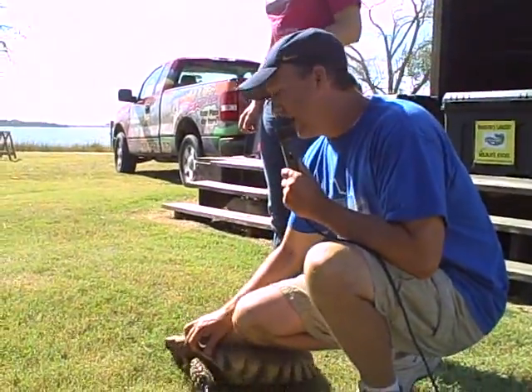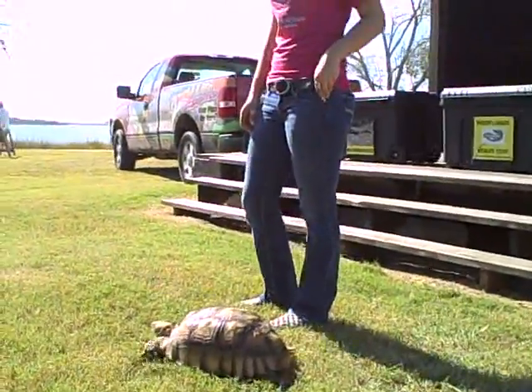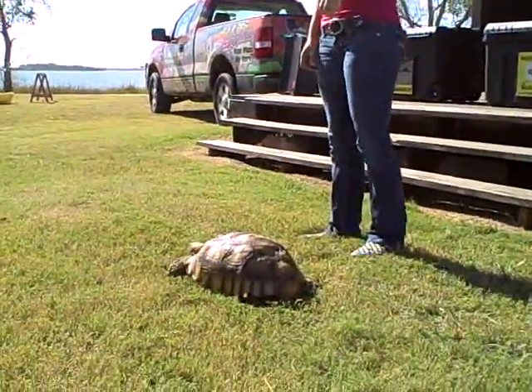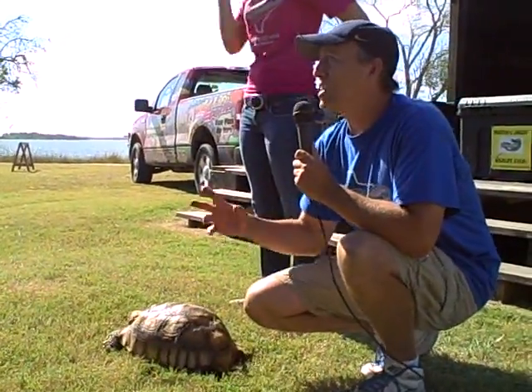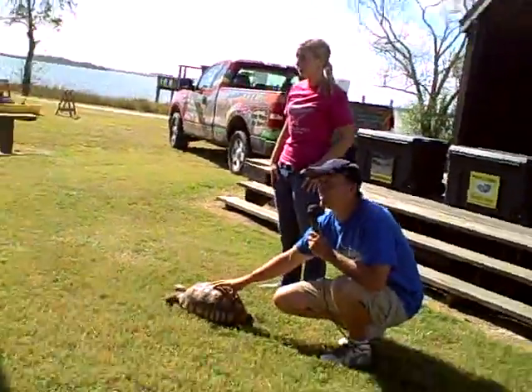I could easily sit on this turtle and it won't hurt it at all — this shell is really strong, just like a bridge. But when this turtle gets scared, here's what it does: it'll pull its head straight back in, then it takes its legs and goes like this and blocks its face. This is its rib cage, like I told you before. But inside of here there's a heart, two lungs, kidneys, stomach — everything you could possibly imagine that you have in your body is inside of this turtle.